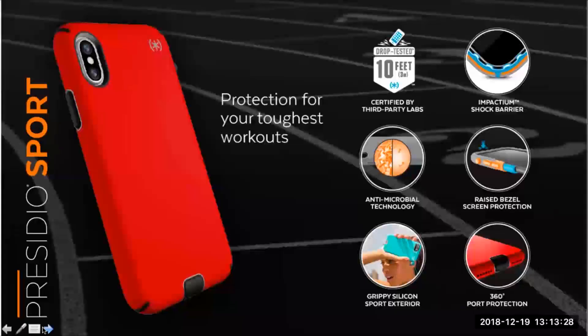If you want to step up the Pro a notch, you can run with Presidio Sport. Not only will you get the same antimicrobial coating, the 10 feet of drop protection, and the grippy exterior, you're also going to get 360-degree coverage to protect your phone and all its ports from dirt, dust, and splashes. This is a great option for anyone who likes to work out at the gym, run on the beach, and even play outdoor sports.